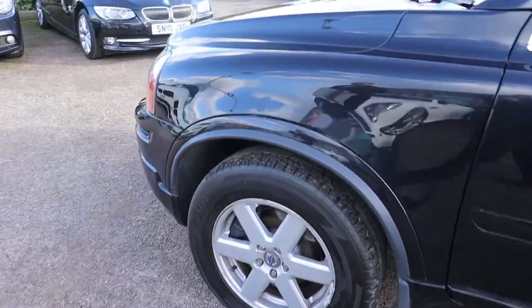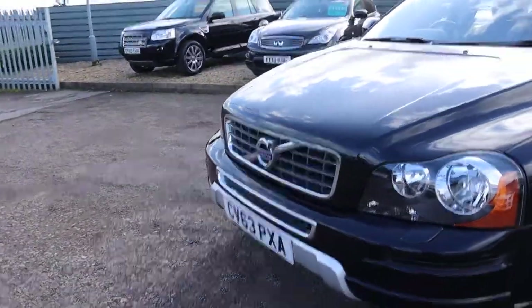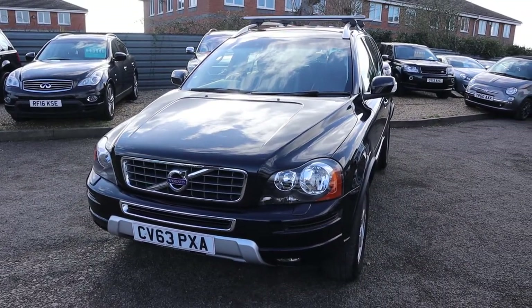Alloy wheels in lovely condition, front of the car is exceptionally beautiful, and you've got your roof rails on top there as well.